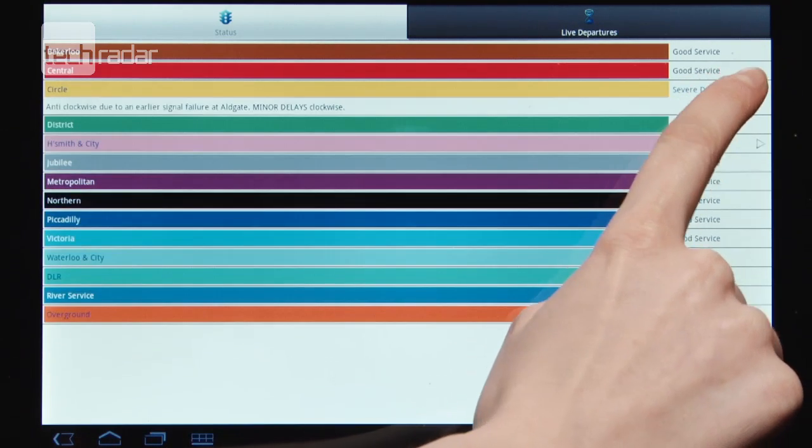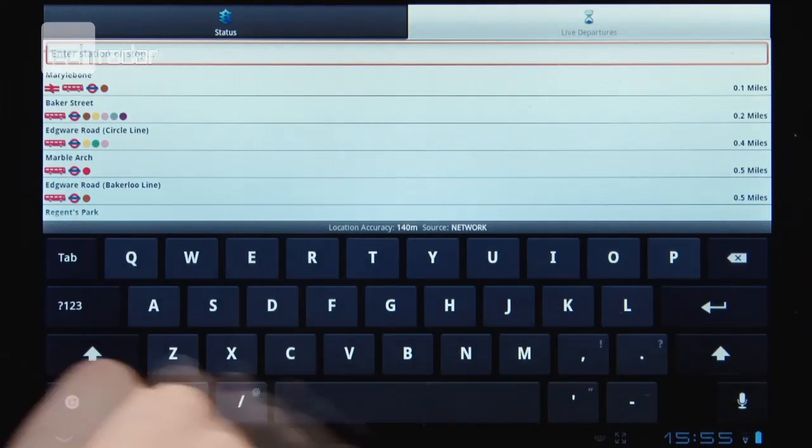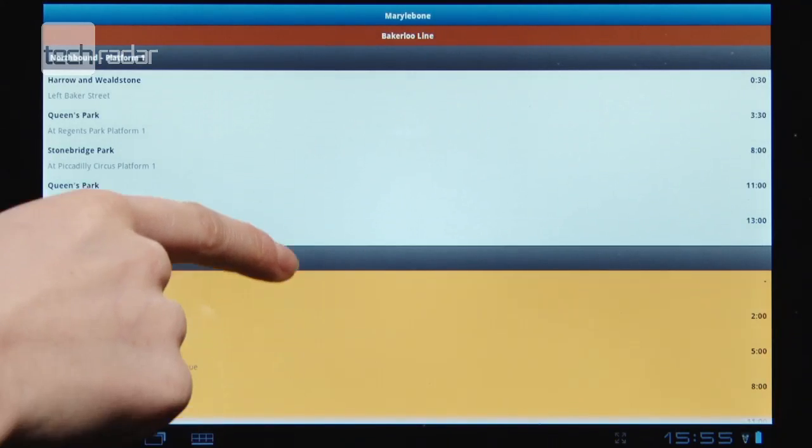Never be late on the underground again with the London Tube status app loaded onto your Android phone or tablet. You get live travel status updates and departure times.